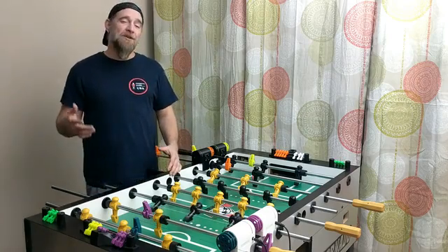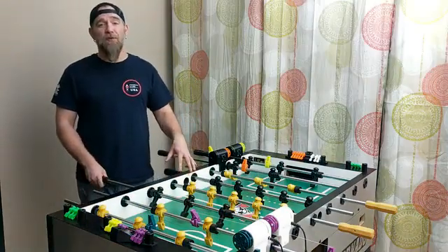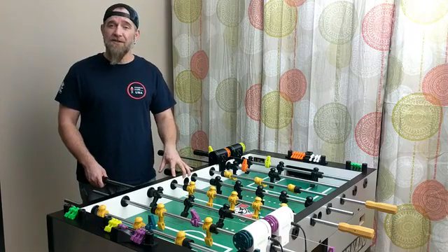Most of the time that practice meant playing against stationary rods. Shortly after this campaign, you'll be able to train for your next match on a moving defense with the Foos Fit.